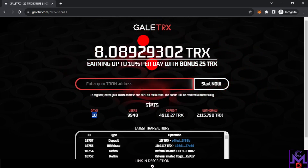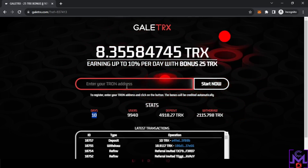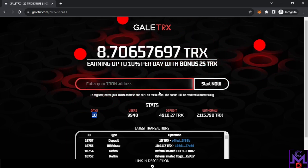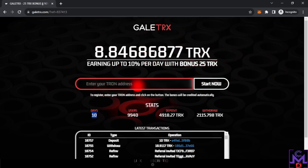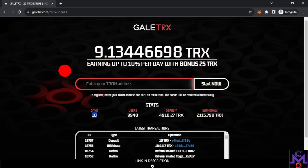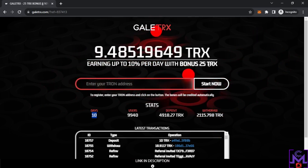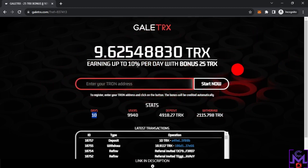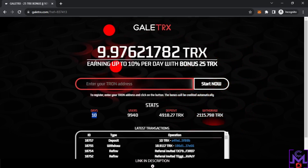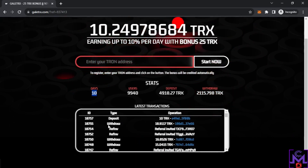If you are new, you can just sign up by putting your TRON address here — any address will work. The address you put here is where you'll withdraw to. It's automatically generating profits and they will give you 25 TRX, which gives you 0.75 TRX every day for free without investing. If you invest, you'll get 10% every day. It's very simple — you can see people here depositing and withdrawing.